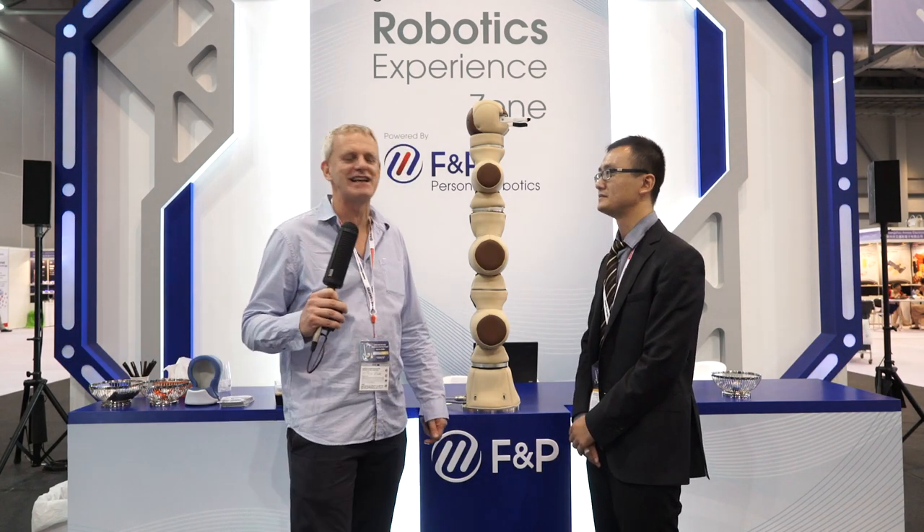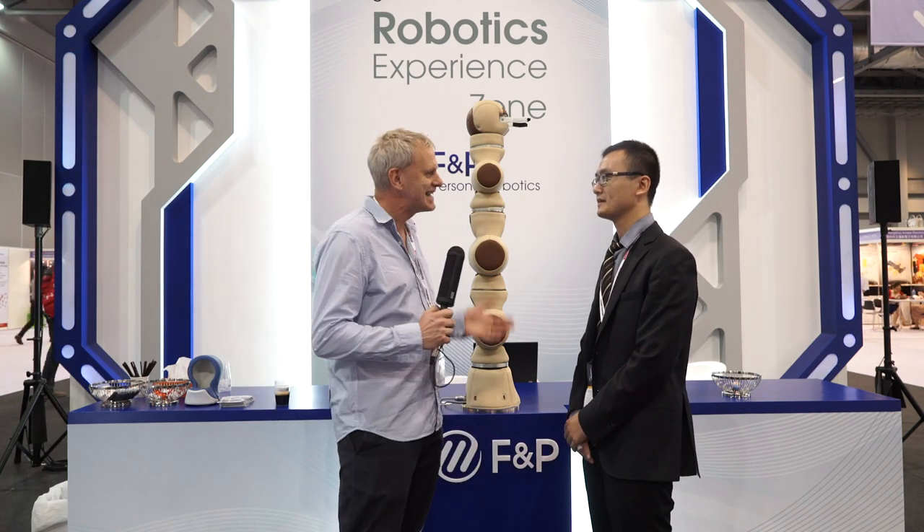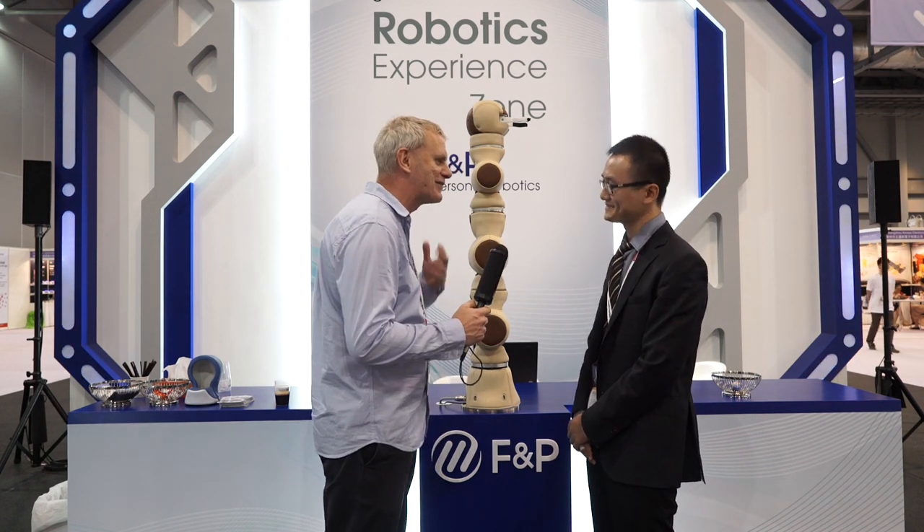Hi, I'm DJ Clarke here at Global Sources at the Mobile Electronics Expo and I'm here with Ya Fung from F&P Robotics. So we're talking robots again. Tell us a little bit about your product here. We've just seen it making a cup of coffee. What else can it do?